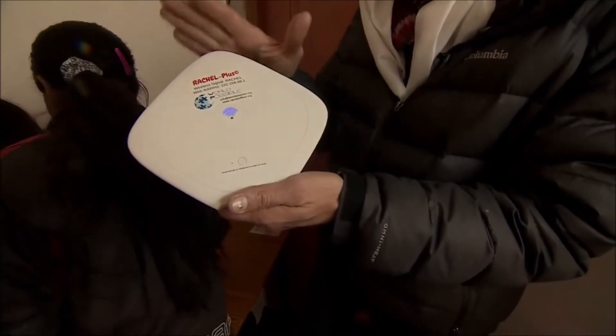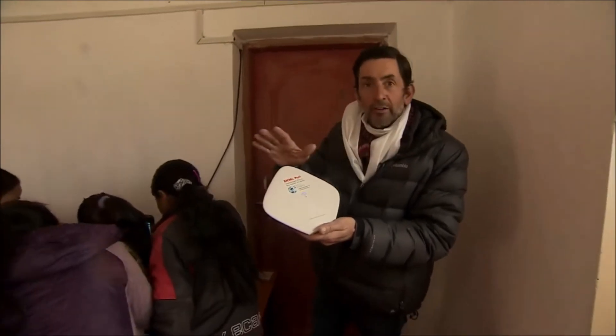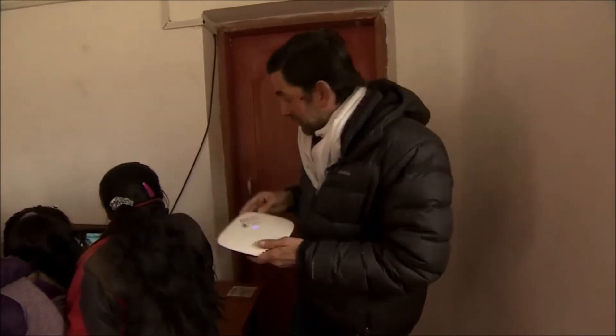There's half a terabyte of memory in here. And installed on here is all of Wikipedia, TED talks, all sorts of other encyclopedias, and all sorts of works that the kids can use in order to research all sorts of subjects. So that's the heart of the system.